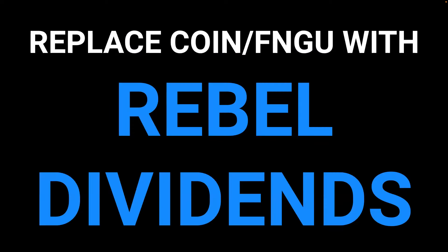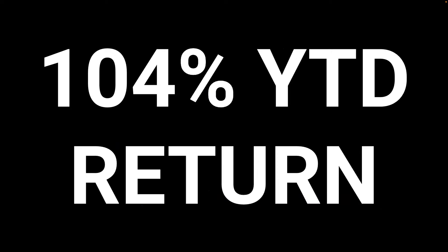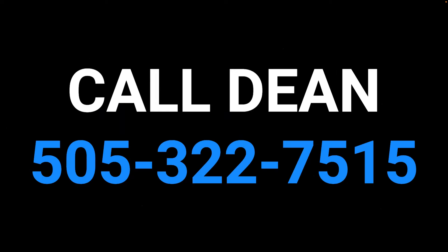You can replace COIN or FNGU — the growth play or tech play — with Rebel Dividends, a private equity offering we have, which is sitting on an outstanding 104% year-to-date return. Call Dean to learn more about this product at 505-322-7515.